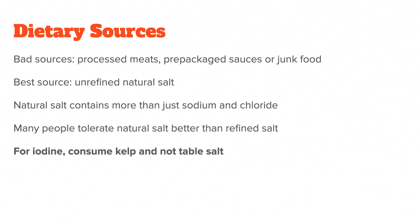One more thing: some people will tell you to eat iodized table salt because natural salt doesn't have iodine. The problem is that the iodine found in table salt is usually low-bioavailability potassium or sodium iodide. A much better and more bioavailable iodine source is kelp, which you can buy online or at your local health store.